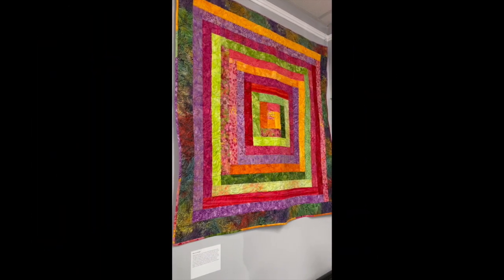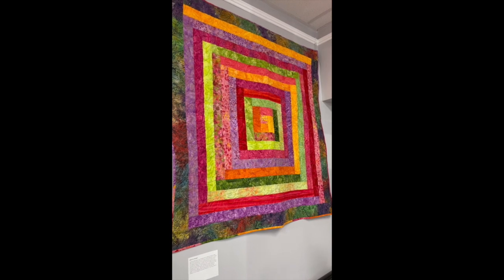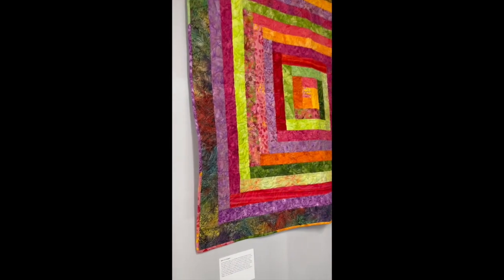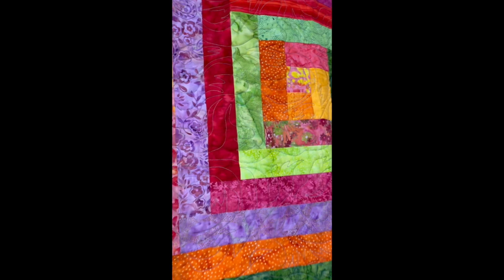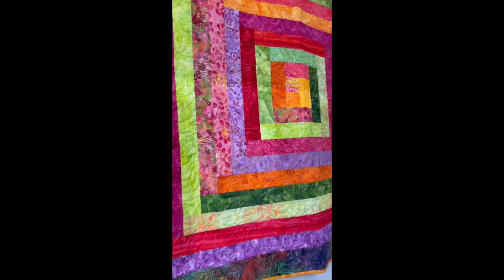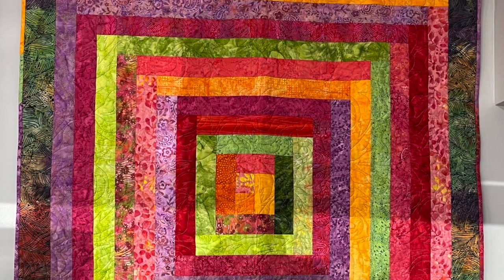Next up is a quilt by Mary Lou Duggan. Several years ago she had gotten a jelly roll of bright, beautiful batiks. She wasn't sure if she purchased it or if it was a gift from a secret sister. It made her happy to finally use something full of color and fun, and that her sister was kind enough to long-arm it for her. It makes her very happy to pass this along to the Guild's Quilting for Others group.